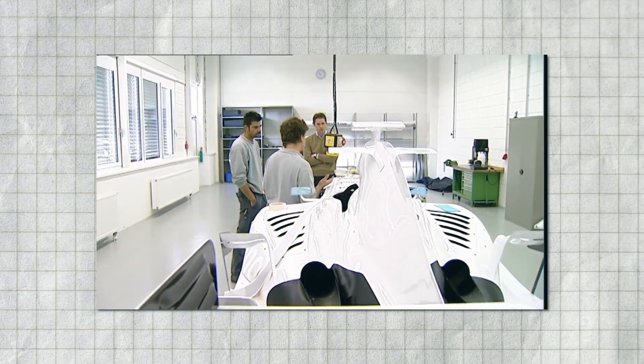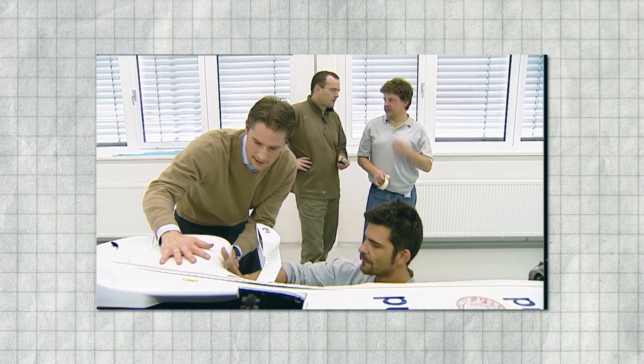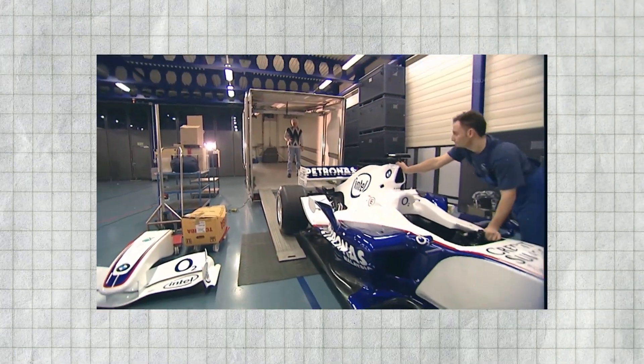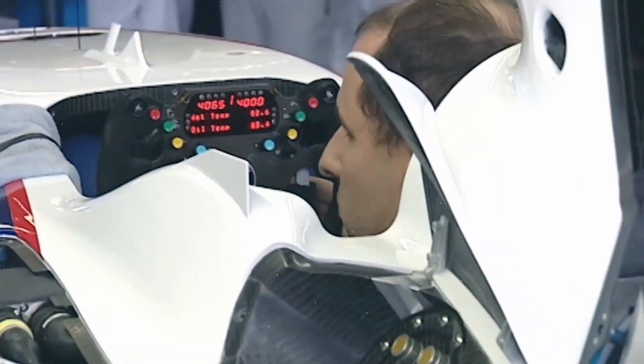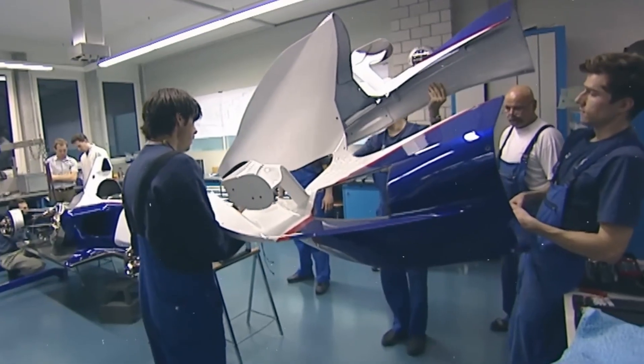The first assembly of the car in the race bay takes about a week, integrating the chassis monocoque with sub-assemblies. Before official testing, a shakedown ensures the car is correctly assembled and functional, typically conducted on a filming day with limited mileage. Sub-assemblies and full-car assemblies are tested on rigs to simulate race conditions, ensuring durability and performance.